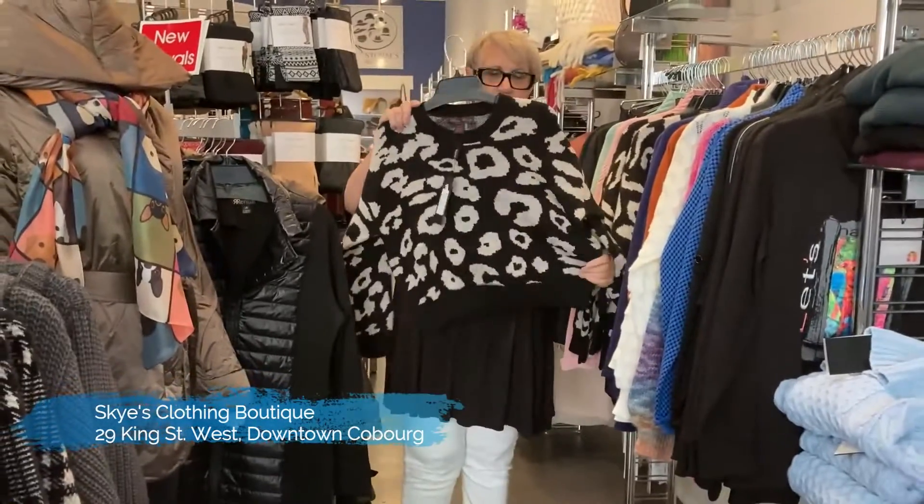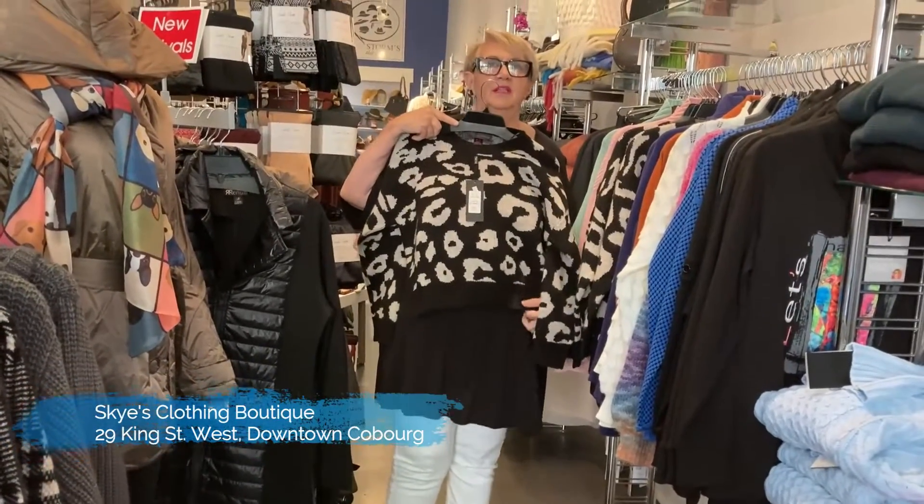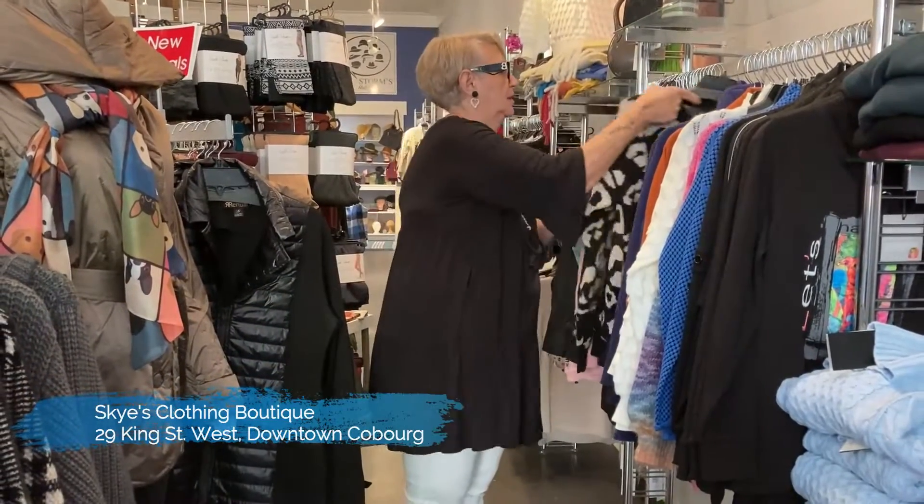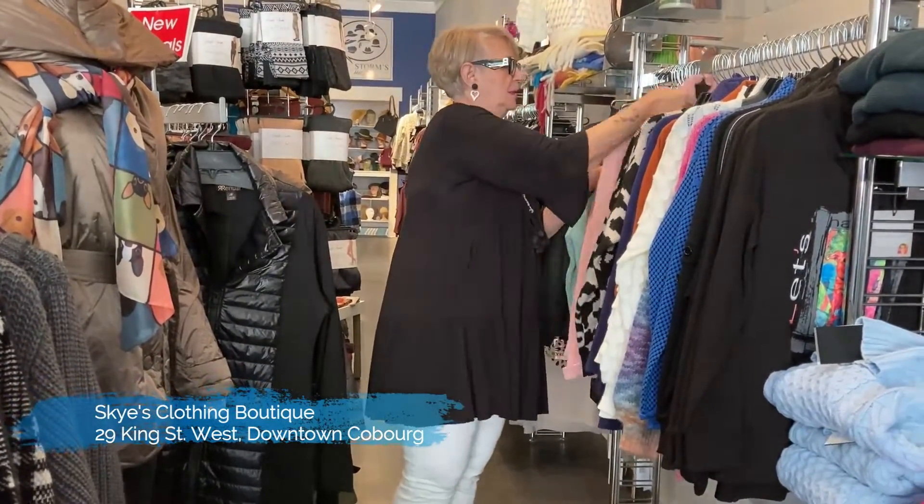And this little sweater is a little shorter, for the petite ladies, so the sweater is shorter. Nice with jeans or black pants, or even cream color would be nice.